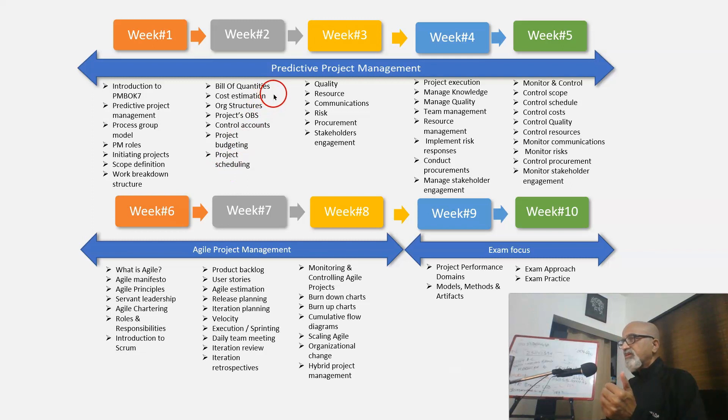Week 2 starts with bill of quantities, cost estimation, organization structures and their impact on project management. Then definition of projects, organization breakdown structure, definition of control accounts, project budgeting, and project scheduling.